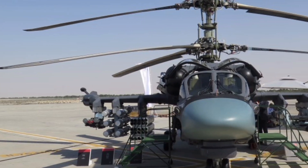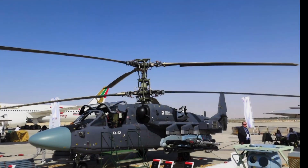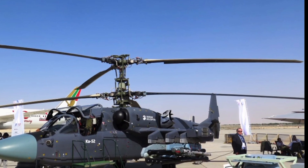This twin-seat, coaxial rotor helicopter is designed to deliver exceptional performance in combat scenarios, offering unmatched agility and firepower.